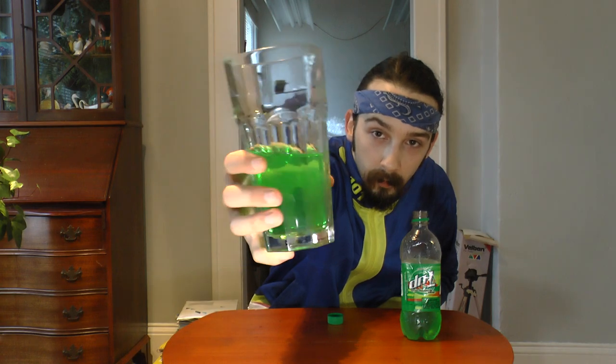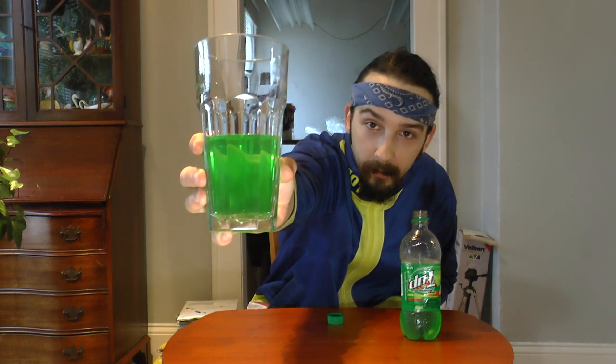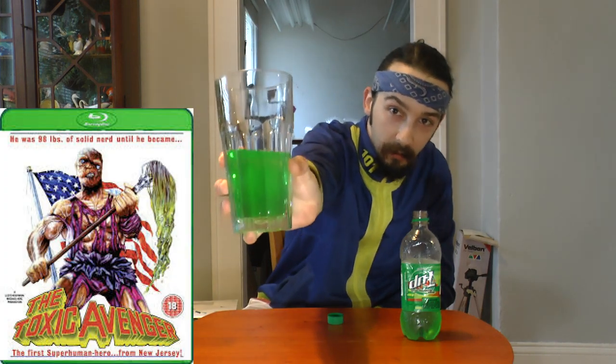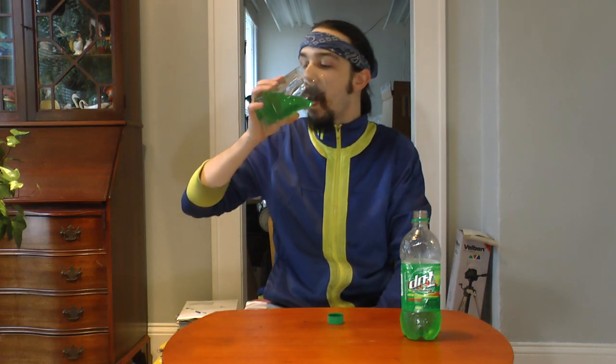That's like half the bottle. Upside down. Upside down Seven Up. DNL. Looks like the Toxic Avenger's piss. Here we go. It tastes like the green popsicles. Tastes like green popsicles.